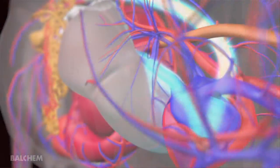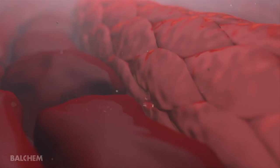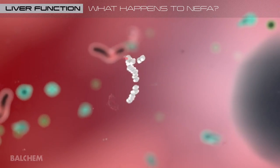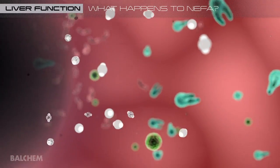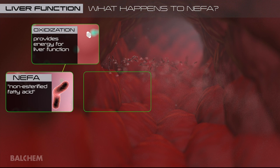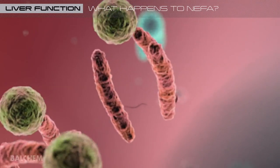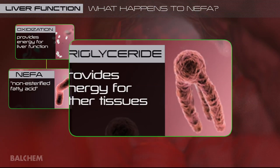This dramatic increase in NEFA uptake by the liver is part of the normal biology of all transition cows and is part of the process to facilitate calving and help support milk production. The liver's first priority for NEFA is to oxidize it completely as a means to obtain energy for liver cell function. Ideally, NEFA that's not utilized by liver cells are re-esterified with glycerol to reform triglycerides and are then exported to other tissues in the body.